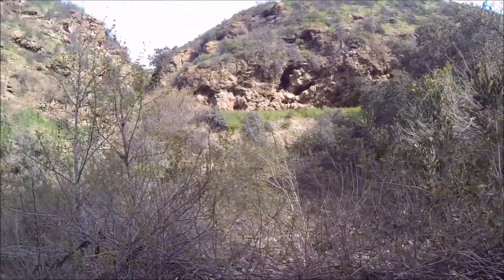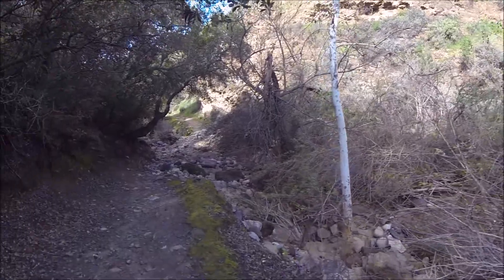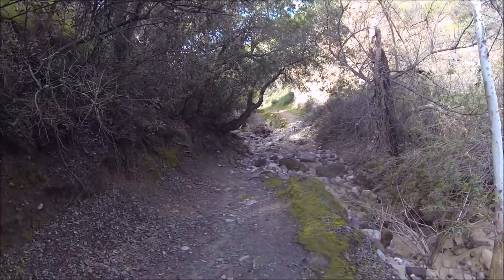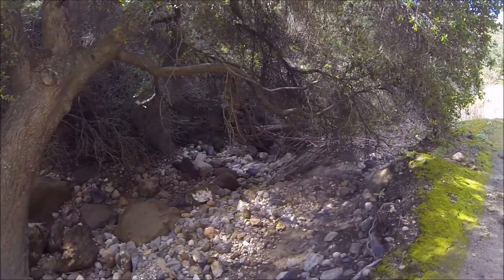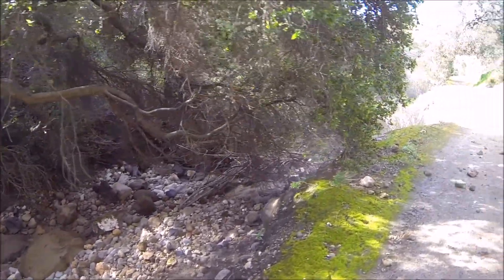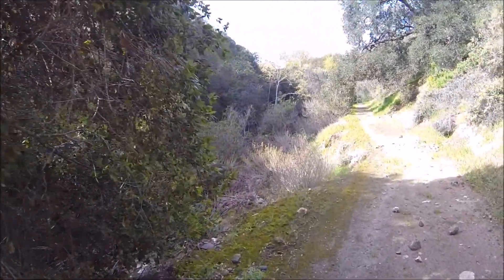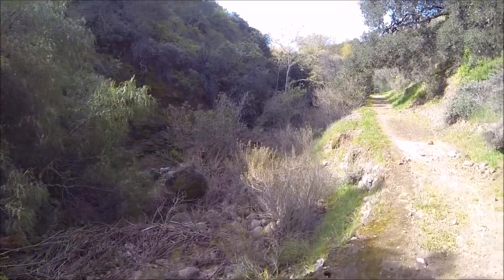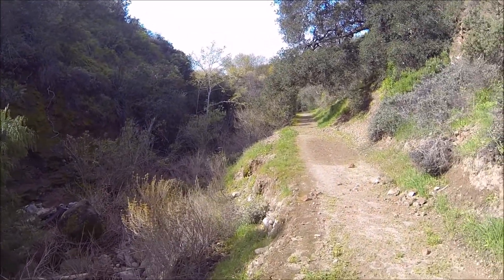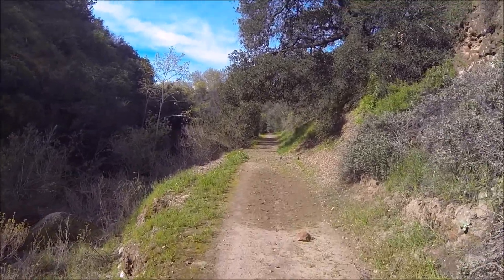Everything looks nice and green though. You can walk now. You can see down below a lot of debris, and see how high the water must have been rushing. You can see how the branches and bushes have been knocked down. But it's a nice day.